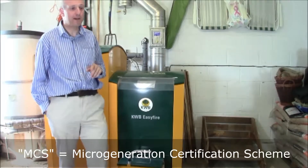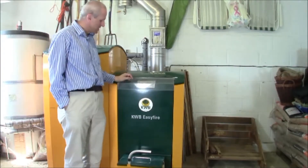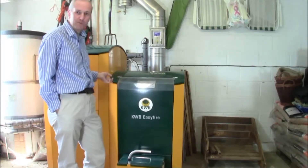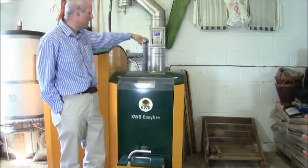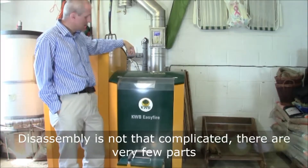But otherwise, it would qualify, and the payback would be pretty rapid. So, to maintain it, I would flip open this lid, and I would remove a panel that's above the boiler. And what that is, there's a drum.